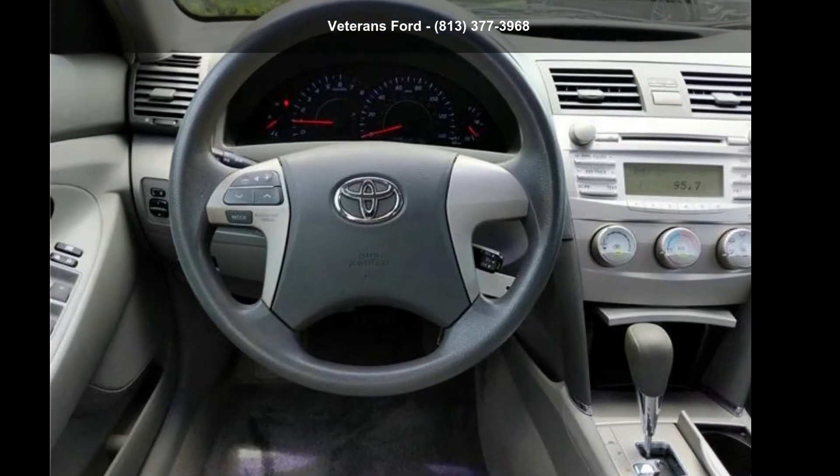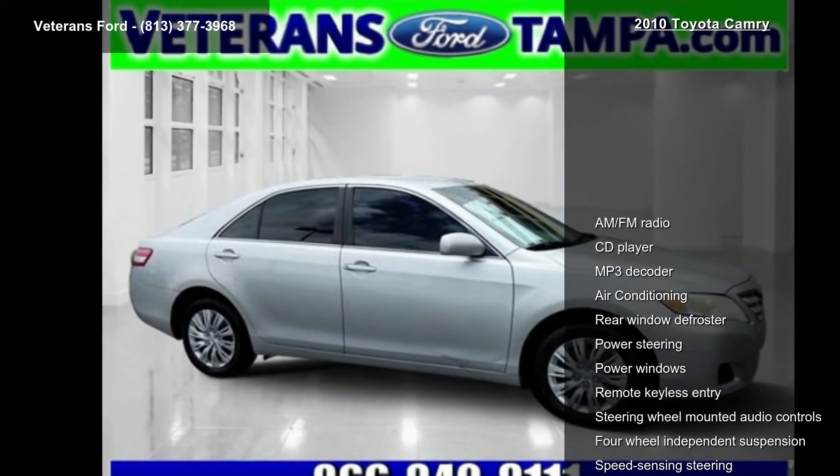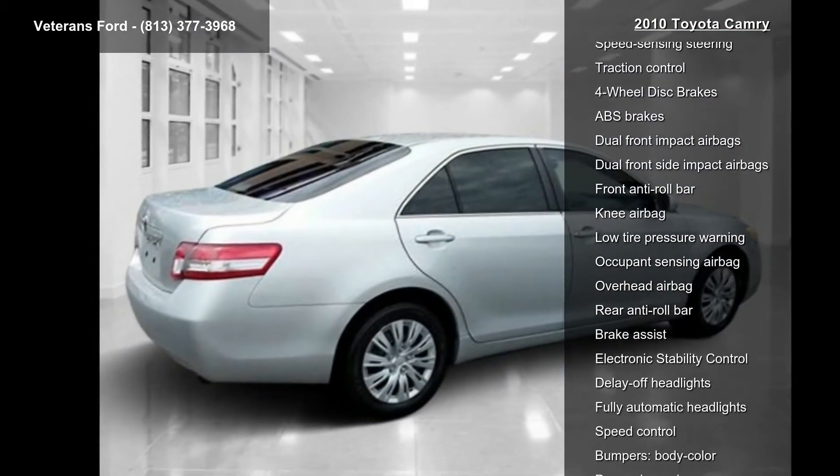Presenting the Toyota 2010 Camry. If you are looking for a first-rate auto, this one could be yours today. This vehicle comes with a reliable 4-cylinder engine, connected to a smooth shifting automatic transmission.